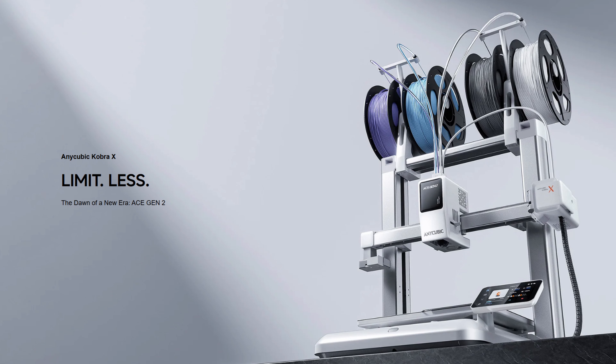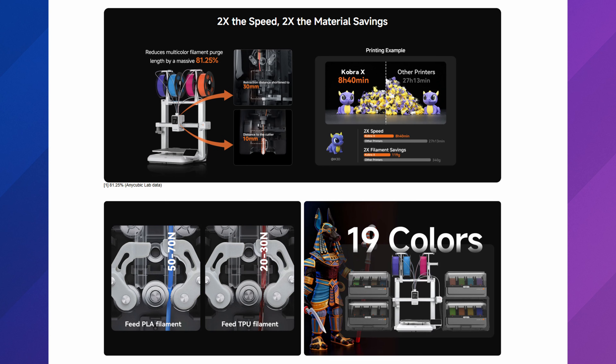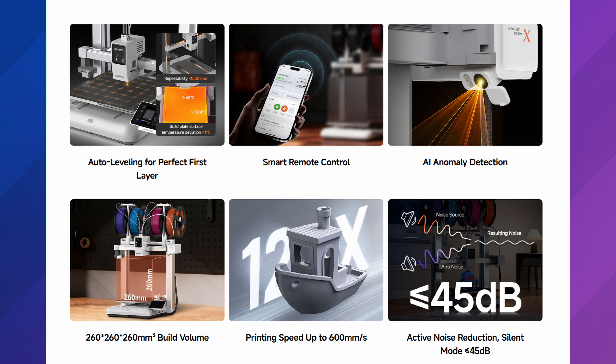Anycubic also showed off the Cobra X. We've confirmed it has a 260 cubed build plate, and there are a few other specs listed on their website as teasers. Towards the end of the month — around December 20th or later — we're going to get a price. There's actually a countdown on their website; today is the 11th and the countdown showed about 10 days. I've heard some price rumors but nothing confirmed from Anycubic. I'm still hoping I can get my hands on one, so maybe be on the lookout for a review of that as well. There are promo images posted on Anycubic's website you can check out.